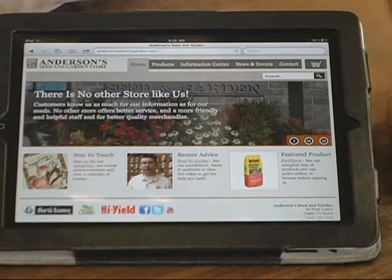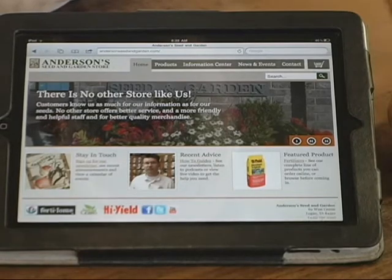Here at Anderson Seed and Garden we pride ourselves on having the information and the tools that you need to solve whatever problem you might have in your garden. We do a lot of training with our employees, we try to have the answers to your questions, and one of the tools we have available is our web page.